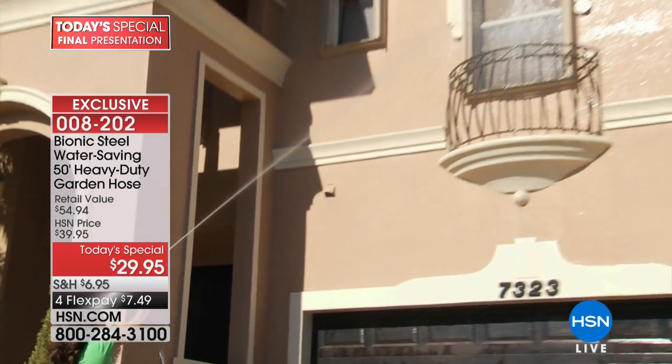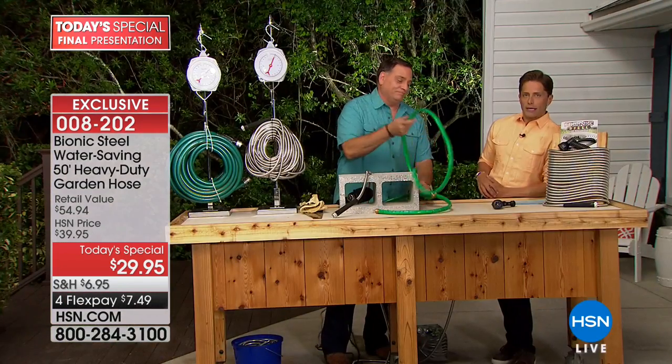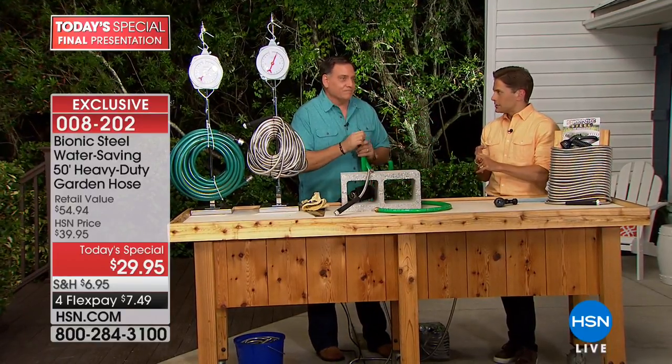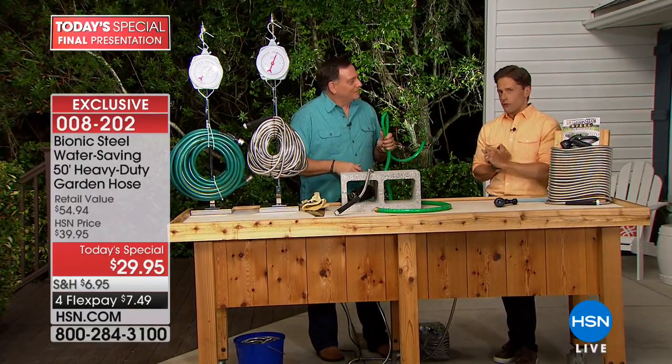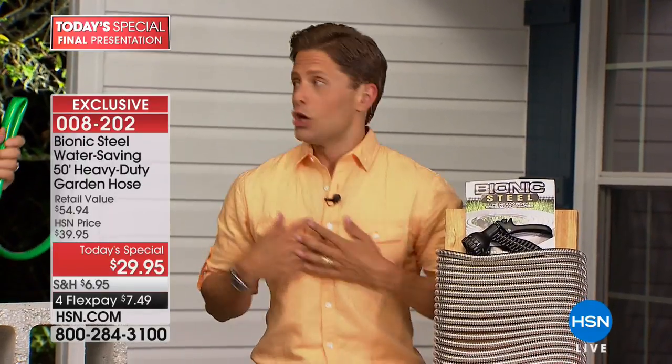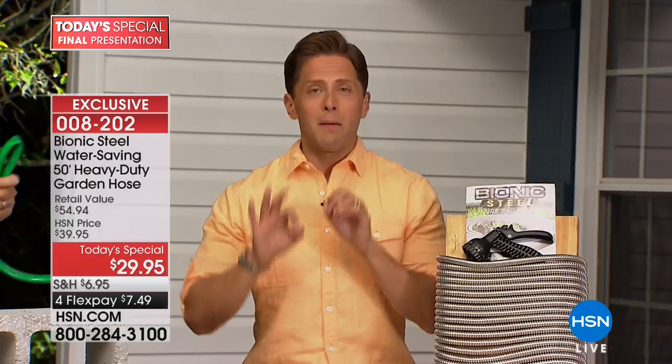Every other hose you've bought has popped, kinked, cracked, frozen, been run over by the lawnmower, melted in the sun, or popped in the winter. This is the last one you'll ever buy. My dad always says you buy smart or you buy often — you buy the bionic hose, you're done buying.